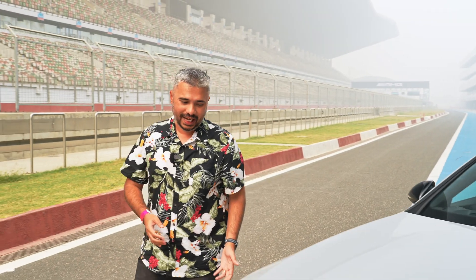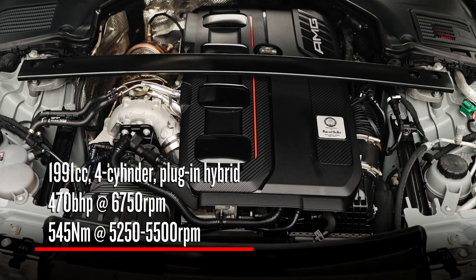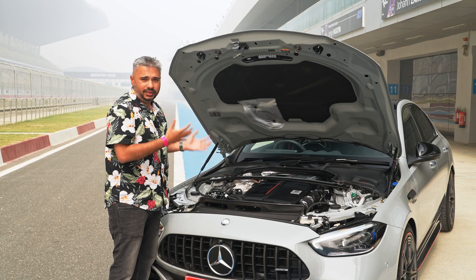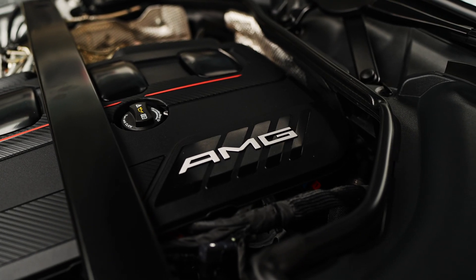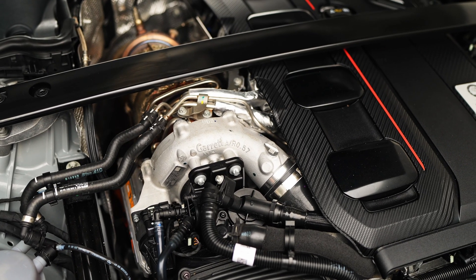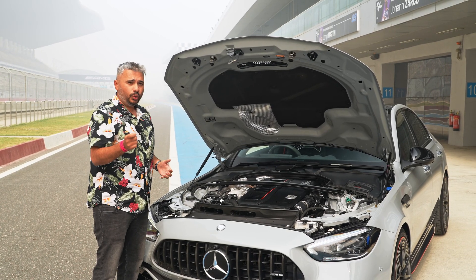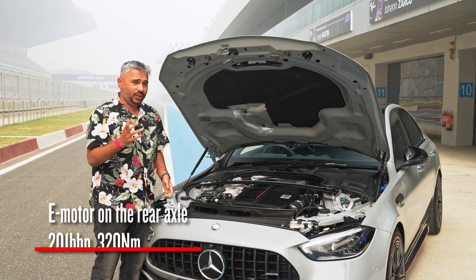Let's start at the business end. Under the hood is the world's most powerful 4-cylinder engine. This 2-litre engine puts out 470 bhp on its own. There is a lot of Formula 1 tech behind this engine — the block itself is a closed-deck design, which means it can take a lot of boost. Providing that boost is this Garrett turbocharger, which is massive. It also has an electric motor housed within, which spins up the turbo at low RPM so that you don't get turbo lag. There is also an electric motor on the rear axle providing another 201 bhp.